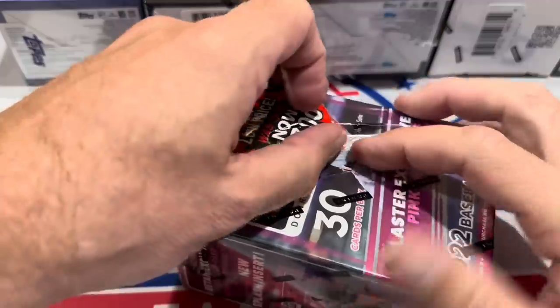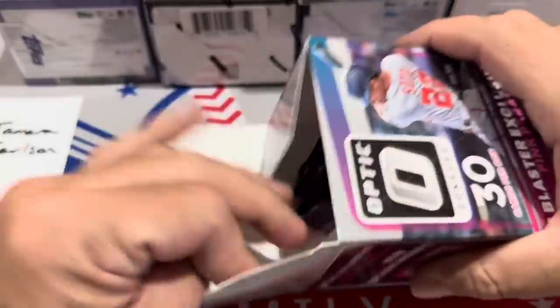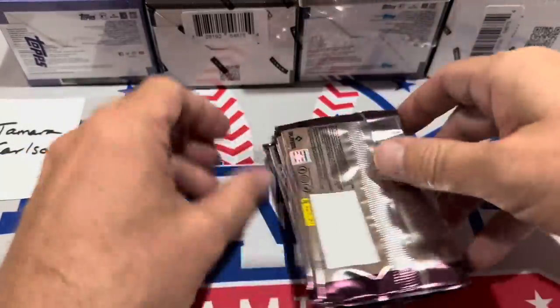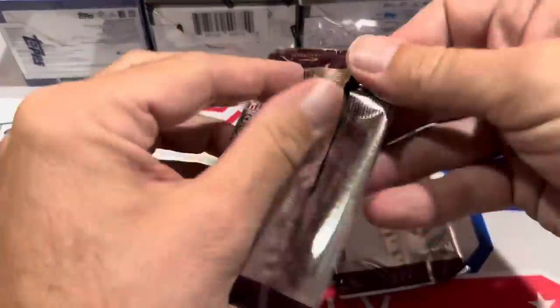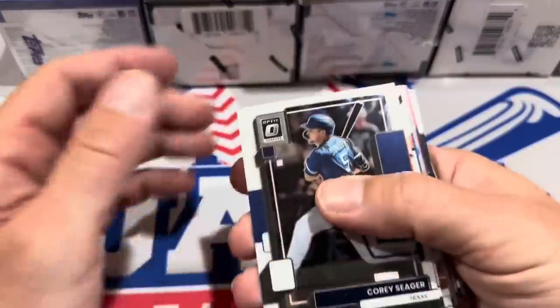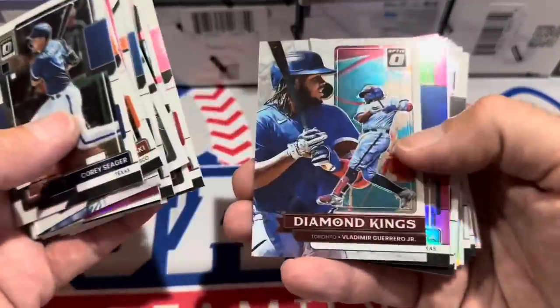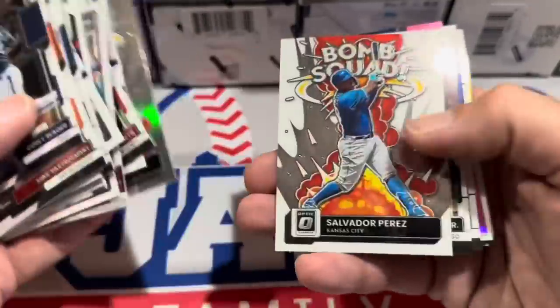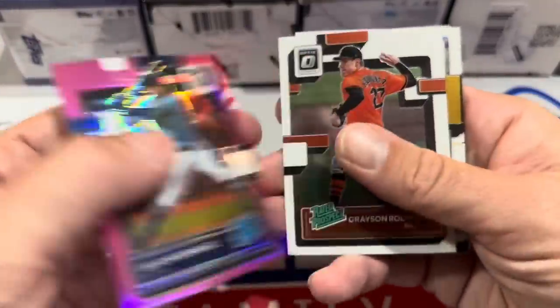Let's do the Optic box next. Optic was always, if you liked Panini, one that you'd at least check out — one of their more popular baseball releases. And again, this was $35 a box, now it's less than half price — less than a year later. There's Vladdy right there — he's dropped to fourth in the Blue Jays lineup the other night. J-Rod Pink — very nice. Julio Rodriguez pink parallel, congrats on that Tamera. And Grayson Rodriguez rated prospect.